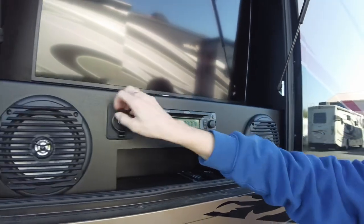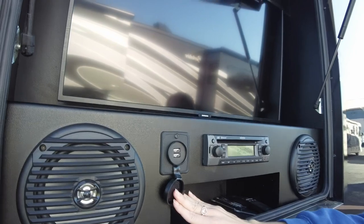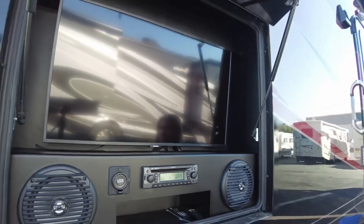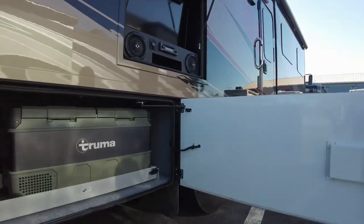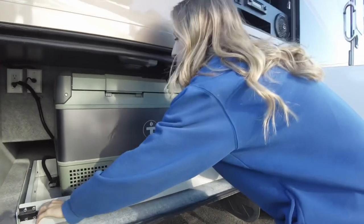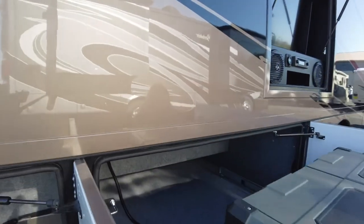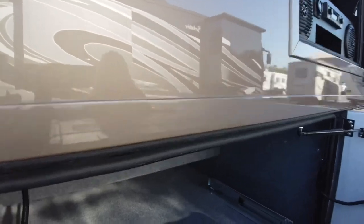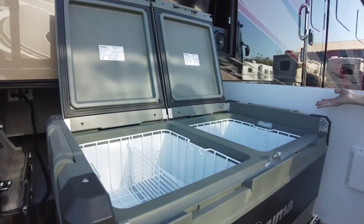You also get a USB charger with two ports built right in, and above that is our Samsung television. Below our outside entertainment center is our Truma fridge/freezer on a slide tray so you can use this as a fridge or a freezer. Behind that you have some more storage where you could slide chairs or folding tables, and here you can see inside your cooler.